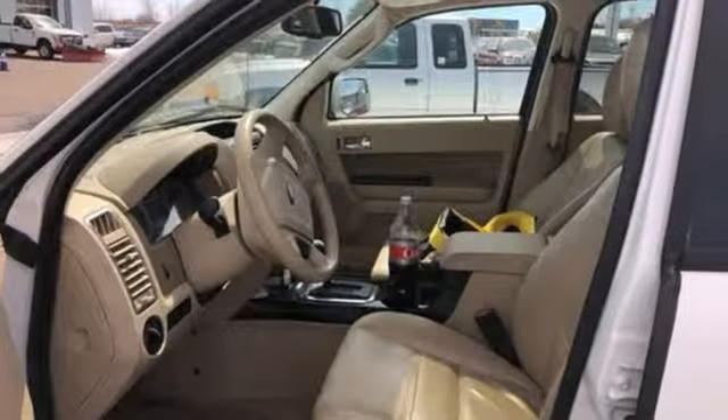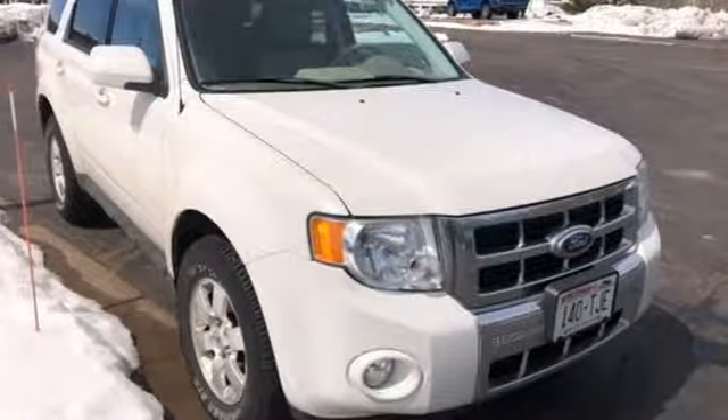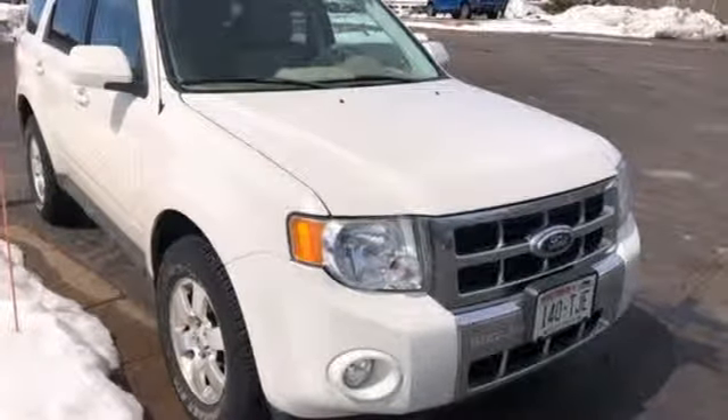Car and Driver notes the cabin is a quieter, more subdued place to hang out. Every generation has its Ford. This one's yours. Driving is believing. Test drive it today.